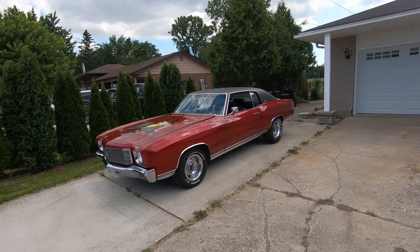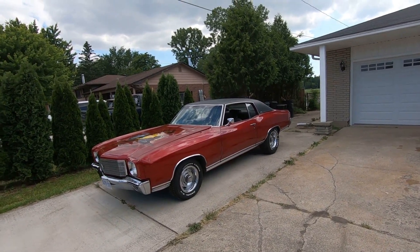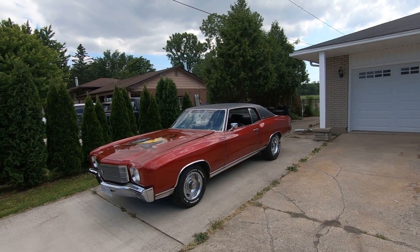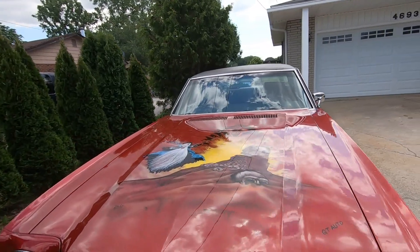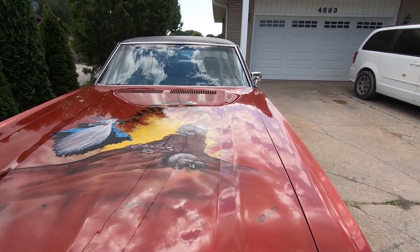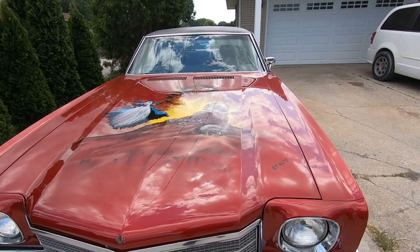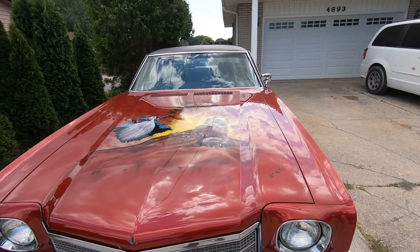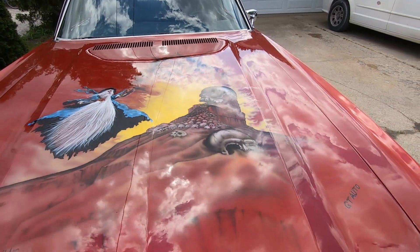When you bought it, was it like this? Not so much. What have you done to it? The paint and body I haven't touched. The art on the hood there is very nicely airbrushed — it wasn't my doing, it was already there. All the little blemishes and things, it is what it is. It's pretty expensive to redo the car, right? Absolutely. I was more interested in driving it, so I put a lot into the mechanicals.